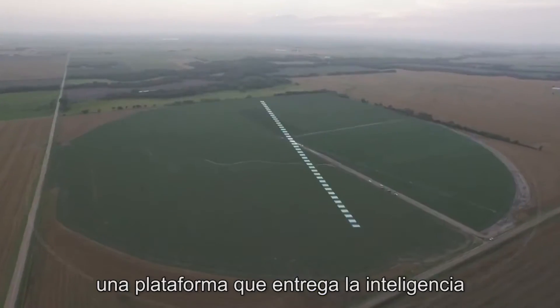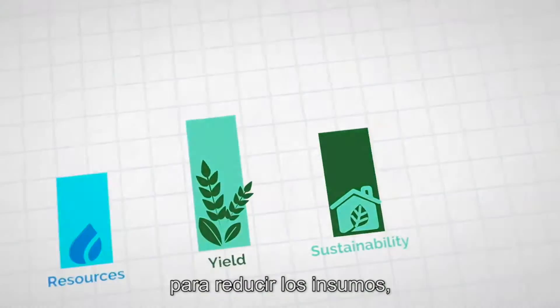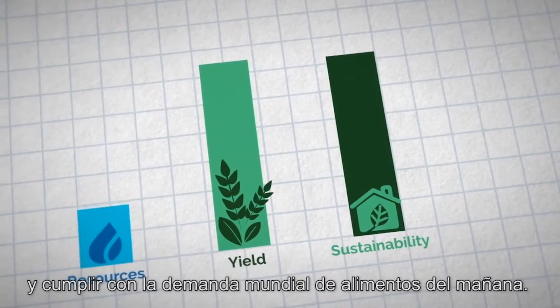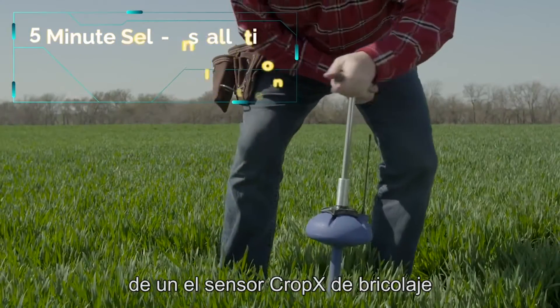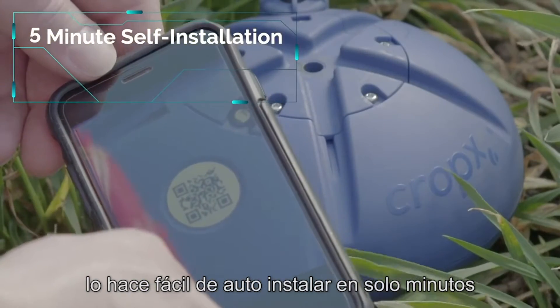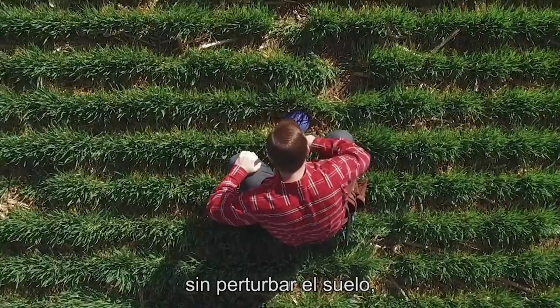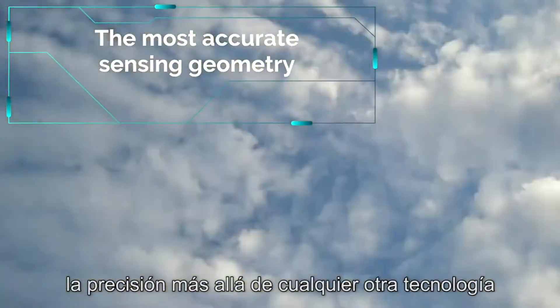Introducing CropX, a platform that delivers the soil intelligence today's farmers need to reduce inputs, improve yields and meet tomorrow's global food demands. The unique patented spiral design of the do-it-yourself CropX sensor makes it easy to self-install in just minutes without disturbing the soil, thus significantly increasing accuracy beyond any other sensing technology.